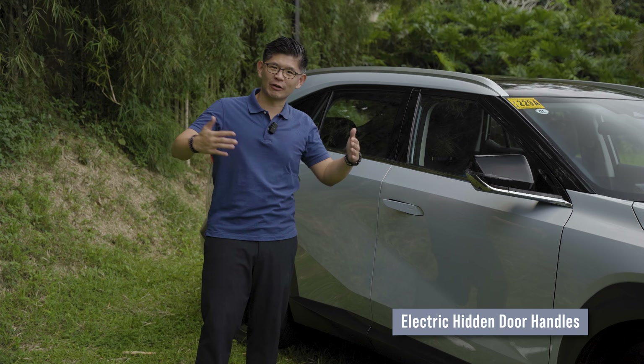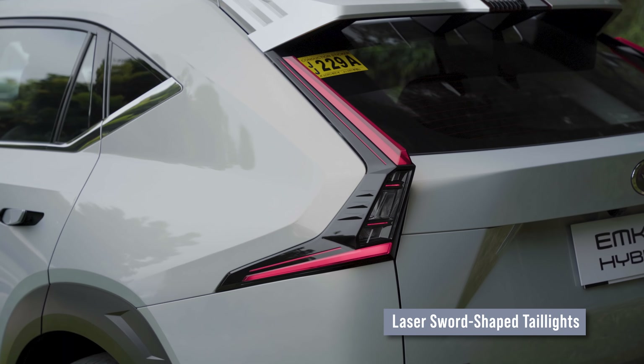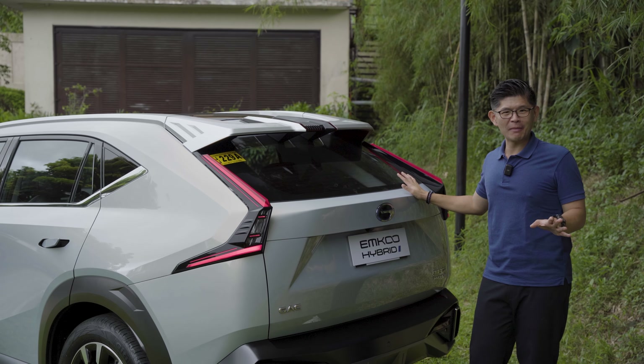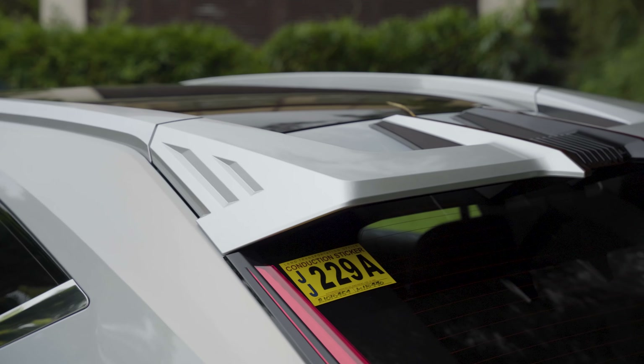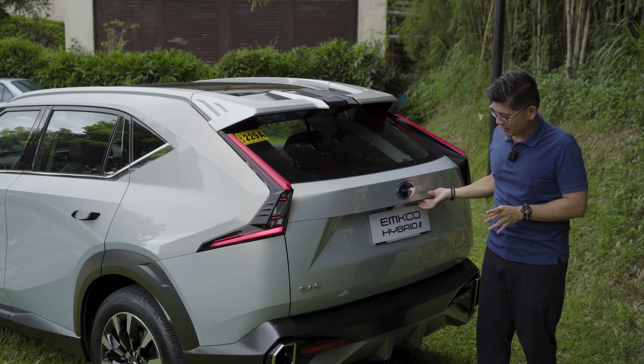Heading to the back, you get the same Batarang-looking taillight design. The absence of the rear wiper makes the car look more dramatic and futuristic, though I'm not sure how it will fare during rainy weather. This is also where the spoiler terminates — it's integrated into the roof rails, which is very futuristic.